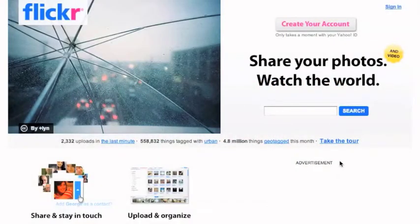Remember, in order to create a Flickr account, you will first need to sign up for a Yahoo account. This is because Flickr is owned by Yahoo.